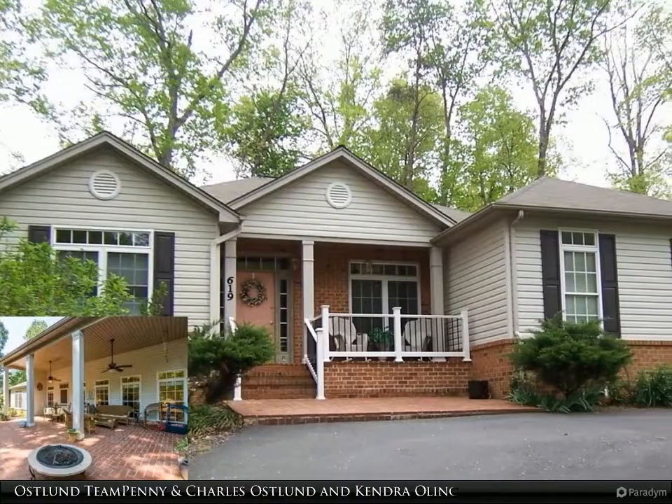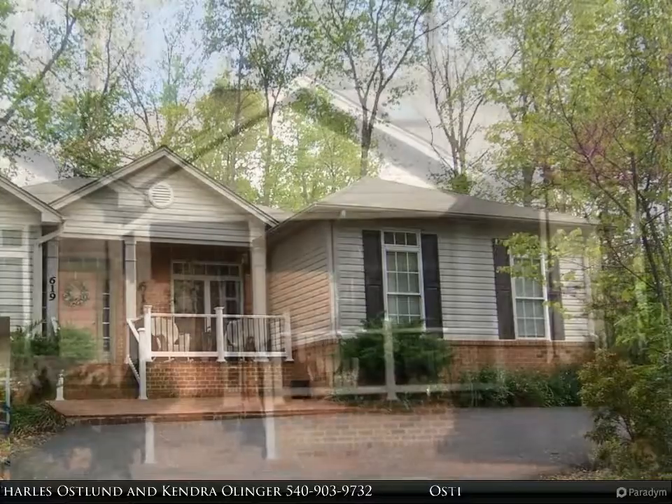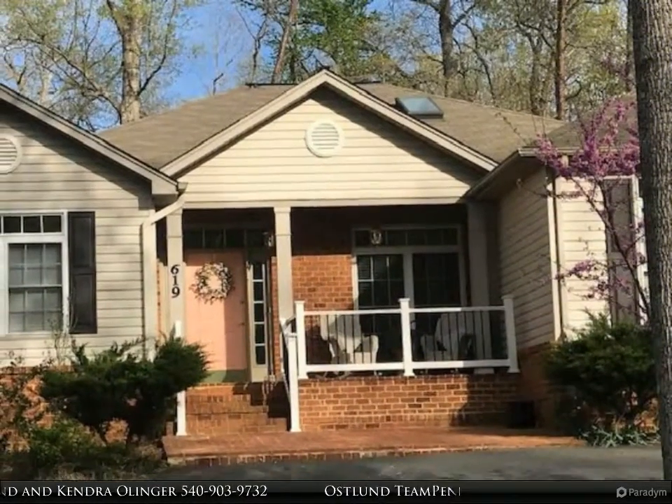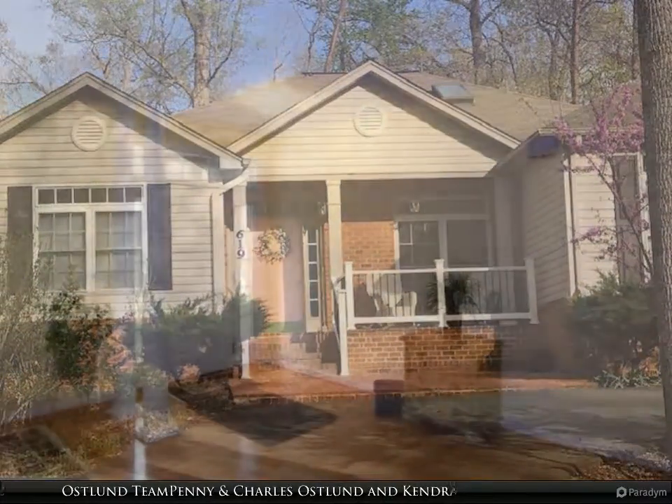Stunning golf course home blends eclectic design elements into a one-of-a-kind property. Featuring an open, flowing, unique floor plan accentuated by gleaming hardwoods throughout, contemporary finishes, and high ceilings.